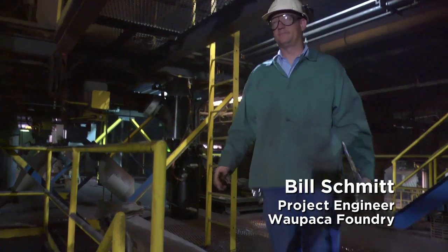I'm Bill Schmidt, a project engineer here at Wapeca Foundry in Marinette. I've been here for about 20 years now.